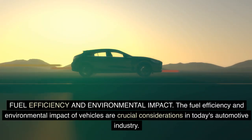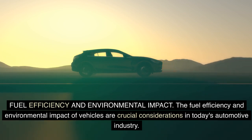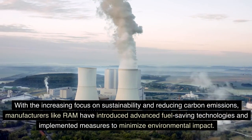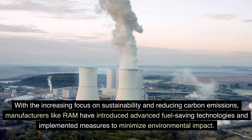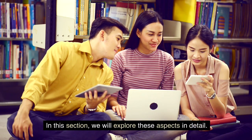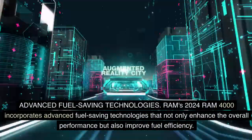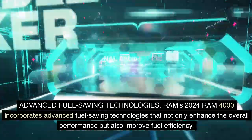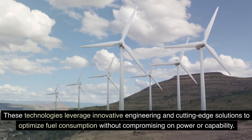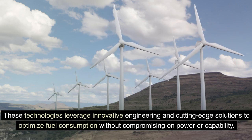The fuel efficiency and environmental impact of vehicles are crucial considerations in today's automotive industry. With the increasing focus on sustainability and reducing carbon emissions, manufacturers like Ram have introduced advanced fuel-saving technologies and implemented measures to minimize environmental impact. Ram's 2024 Ram 4000 incorporates advanced fuel-saving technologies that not only enhance the overall performance but also improve fuel efficiency, leveraging innovative engineering and cutting-edge solutions to optimize fuel consumption without compromising on power or capability.